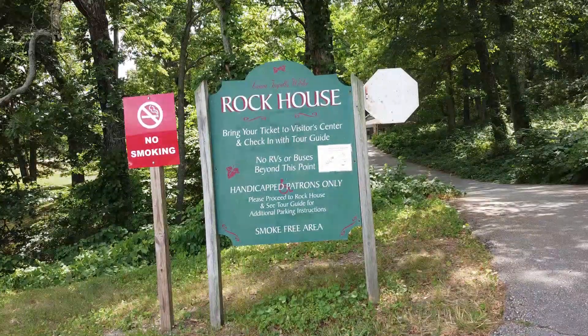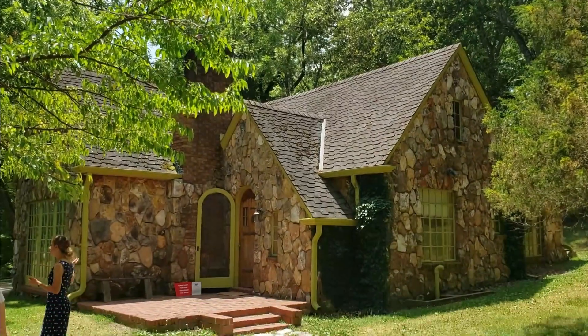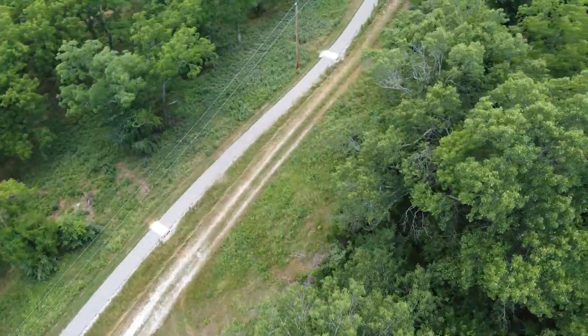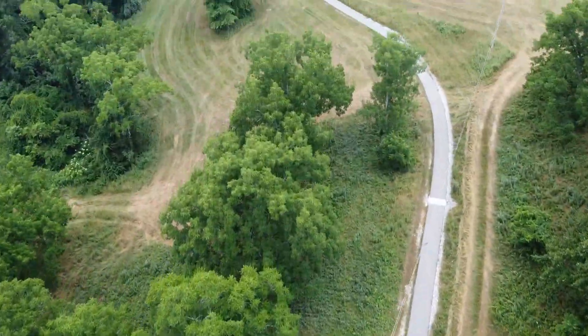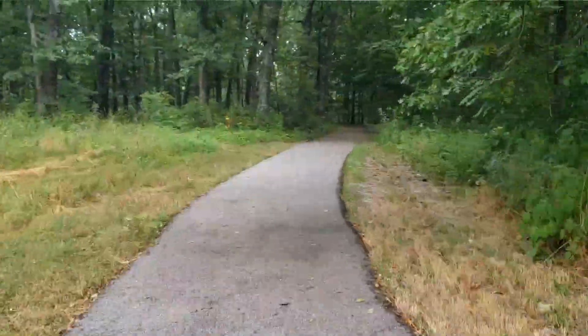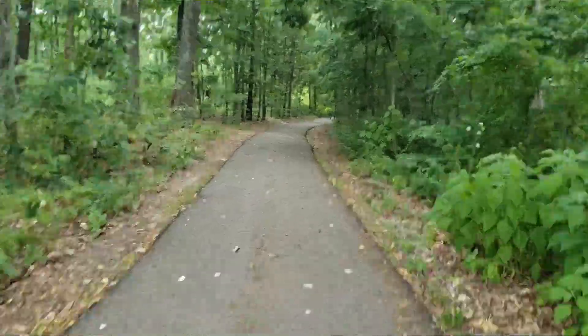Now let's walk over to the rock house on the Rocky Ridge trail between the two homes. I'm on the trail between the two houses — their original house and then the rock house. I understand why they call it a ridge path because it's very steep to the rock house. The distance between the two houses is three-quarters of a mile and the paved path is quite nice.